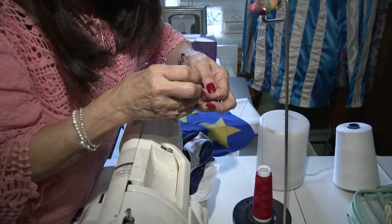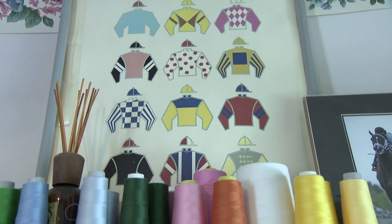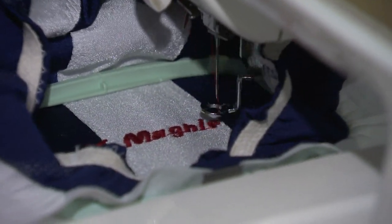I tie a knot like this so I don't have to thread the needle. They're called racing silks, but it's not really silk anymore — now it's more of a lightweight lycra. Some take up to three days to create.